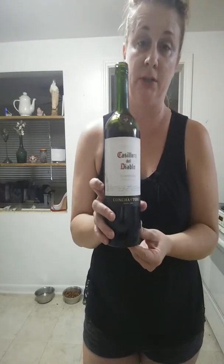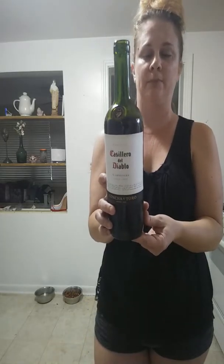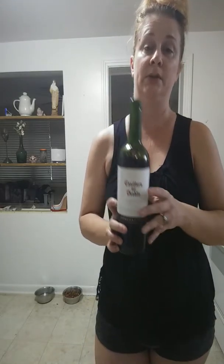Castellaro Diablo Carmenere — I think I might be saying that wrong, I'm not sure. This one was very new to me. It's also Chilean, 2017 as well. It's kind of like a red blend. Perfect for tasty winter stews or grilled summer barbecues.